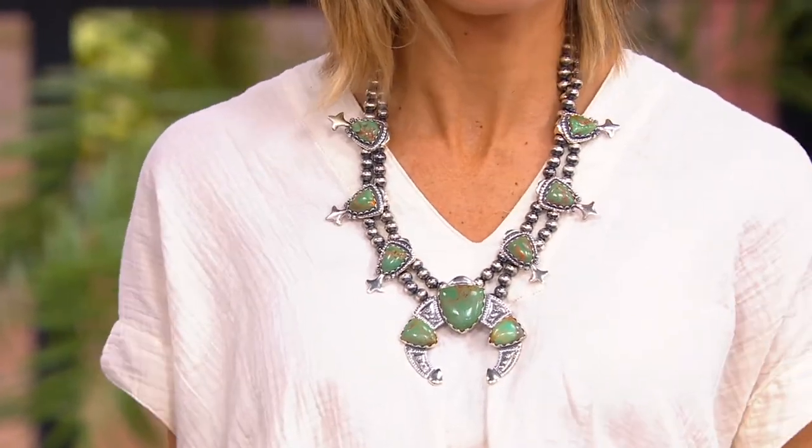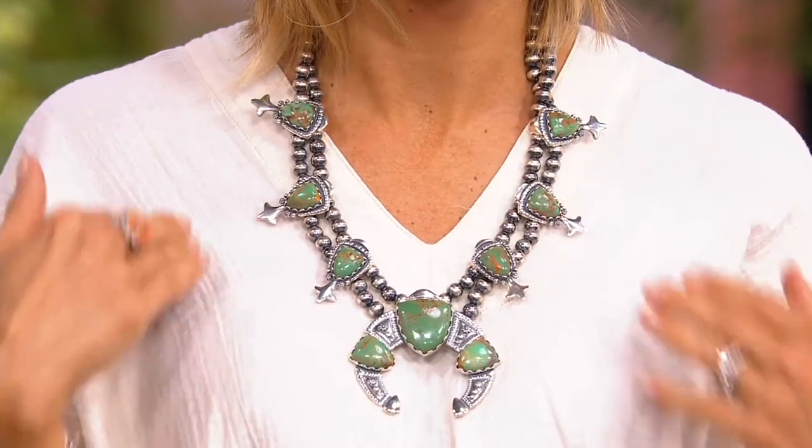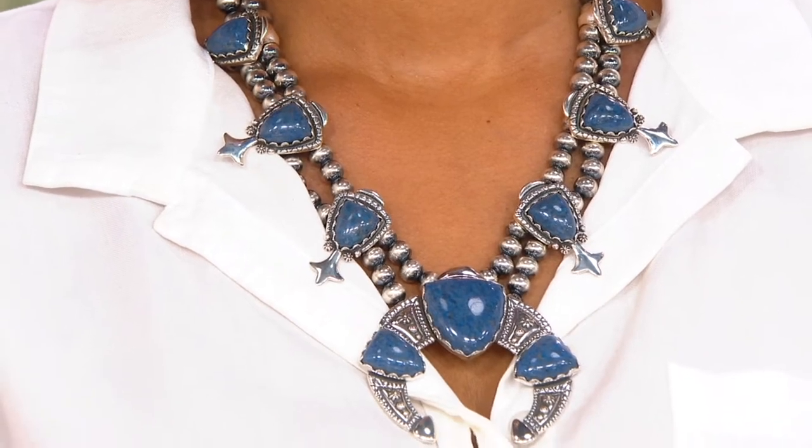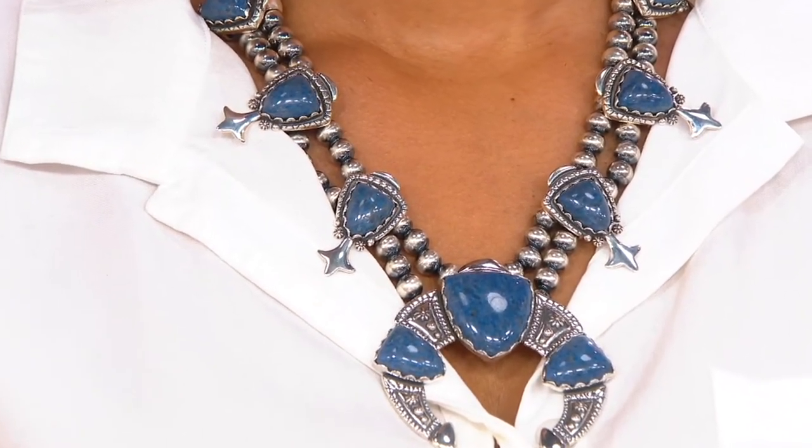Ralph Lauren adorns — still does — his runway models with classics like this, like a squash blossom necklace on black-tie, beautiful gowns. It's iconic. It's Americana. Show up to your next event in something like this rather than the pearl. The turquoise is gone, so I'm going to take that off and join Stacey — we'll twin in the lapis, denim lapis to be exact. It is last call. I don't know when we'd see this again. If it sold out in February and it's practically August now, it took seven months to bring it back in stock. If you want it for the holiday season, if you want it for fall — period, end of sentence — you grab it now.